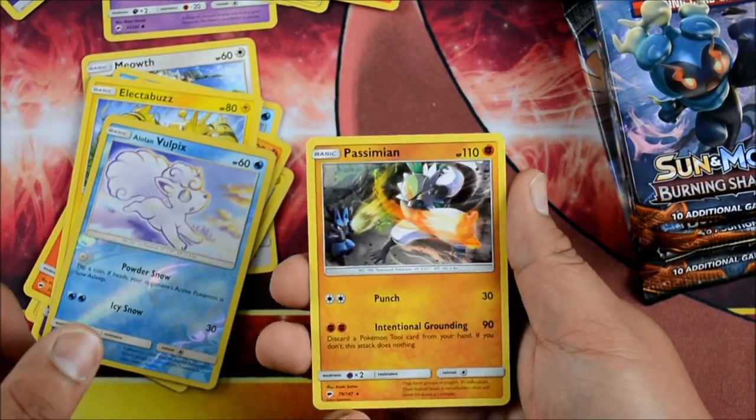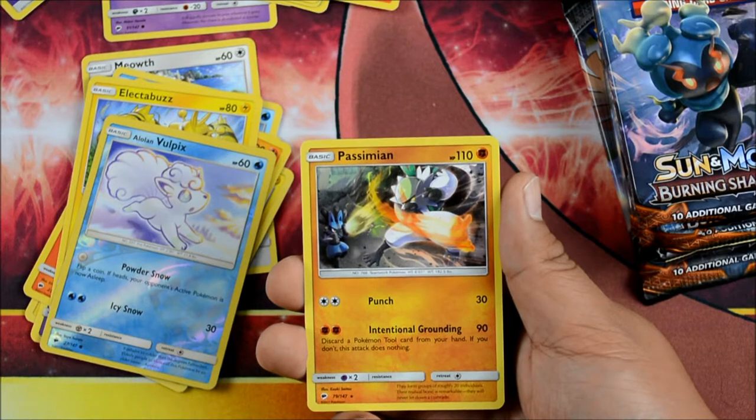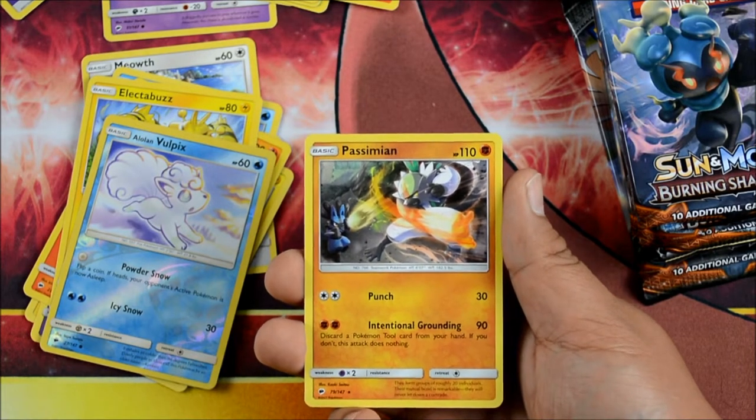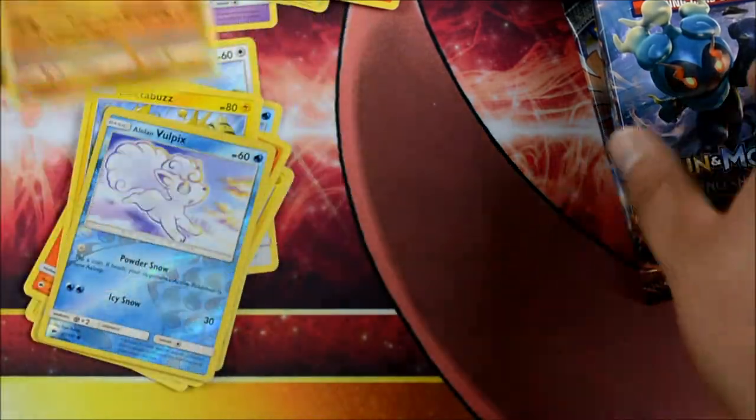A Reverse Holo Alolan Vulpix and a Passimian — that looks so different. Intentional Grounding, 90 damage. Discard a Pokemon Tool from your hand — you don't? Interesting.